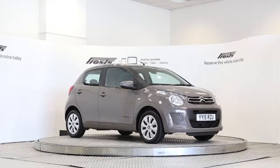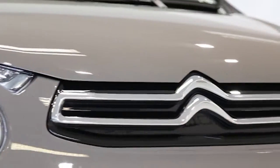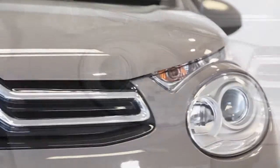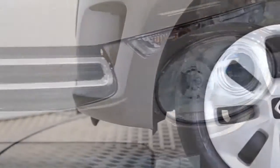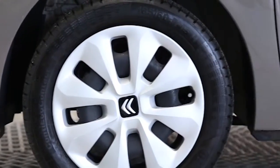Here we have a 2015 registered 5-door Citroen C1 new model with a 1.0L manual transmission petrol engine. The car is finished in tapenade grey. Key features include air conditioning,